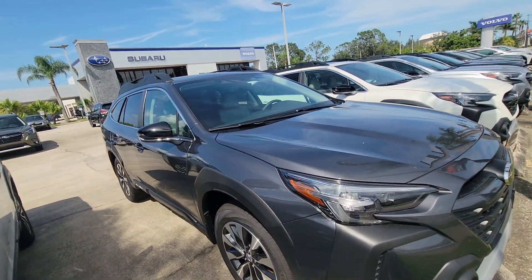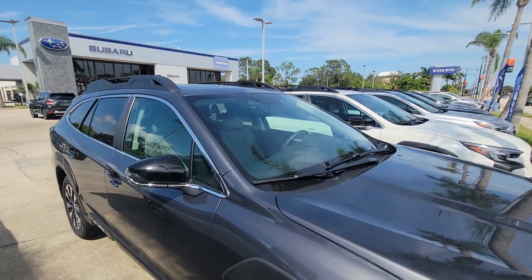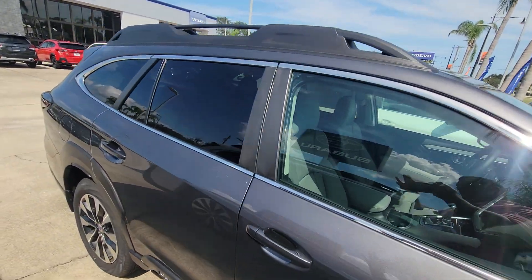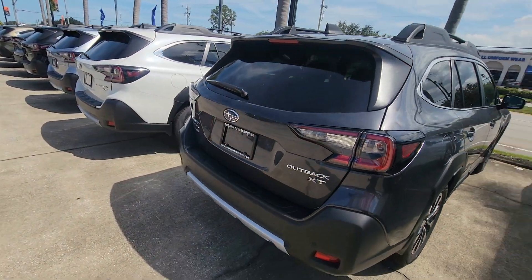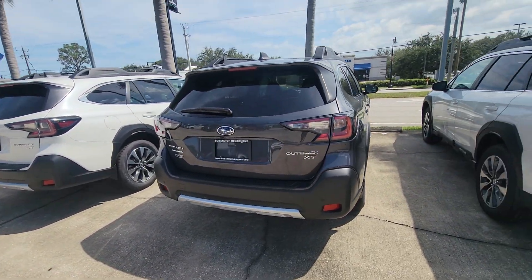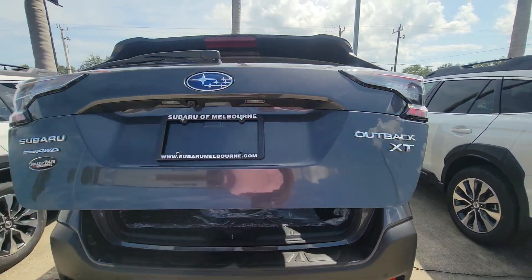Really beautiful Outback. I do have a few Outbacks on the lot if you're looking for a different color. It's brand spanking new. This one here is the XT, so this one has the turbo engine.